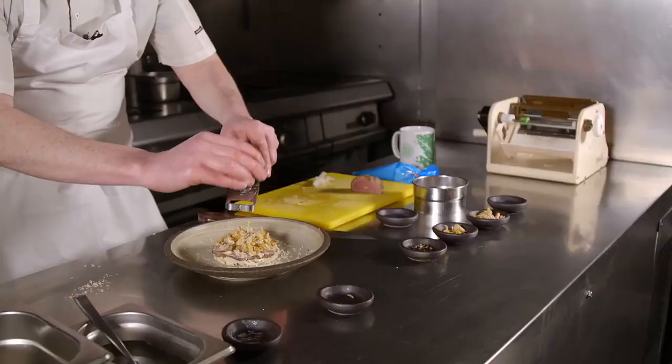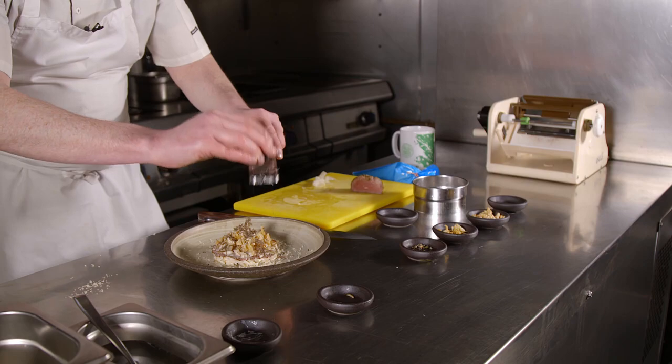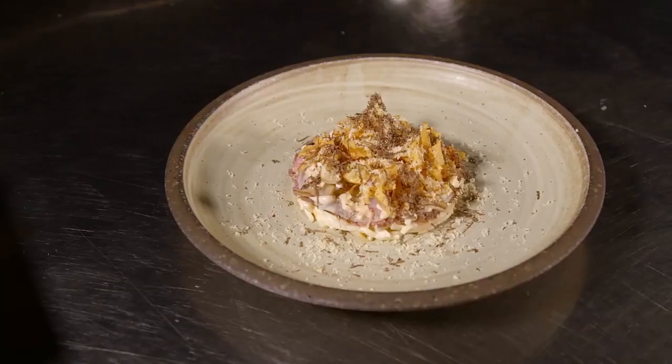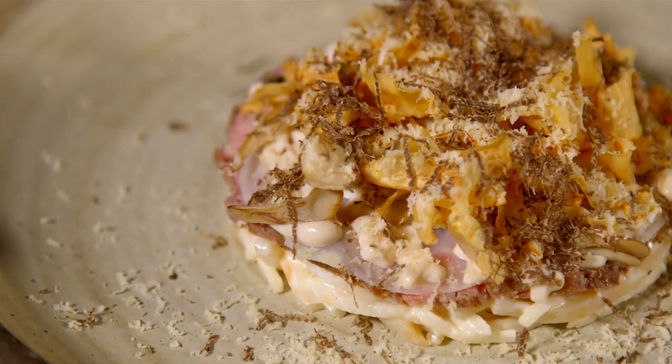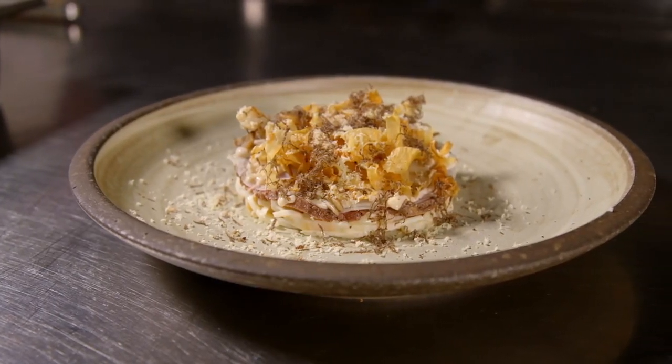And a wee bit of truffle — it's Christmas, why not? There you go. Nice wee starter on Boxing Day: leftover beef, some celeriac, walnut, a wee bit of gentleman's relish and some truffle to cap it all off. Hope you enjoy.